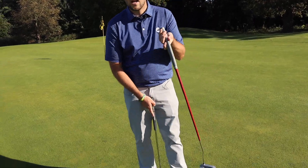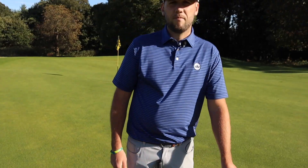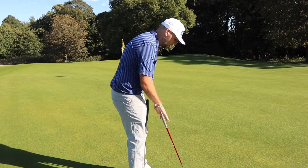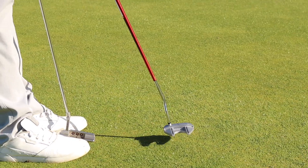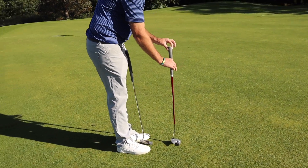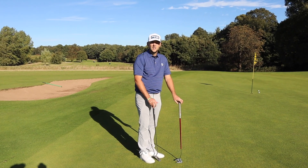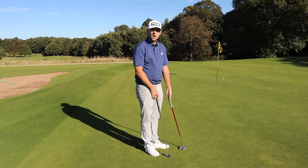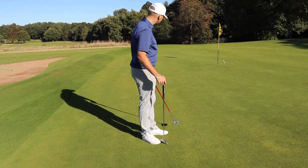You could get a mallet putter but have a massive arc, and it might not suit your stroke if you're straight back and straight through. But actually, straight back and straight through is always going to be on an arc — a putter has to have an arc because of the lie angle. Even if it feels straight back, it will still slightly arc on the way through. The only way to get truly straight back straight through would be a broomhandle putter. With a lie angle, there's always going to be some arc in your stroke.